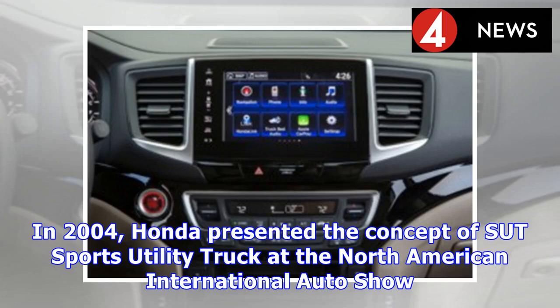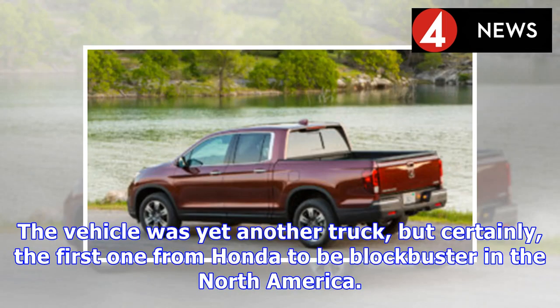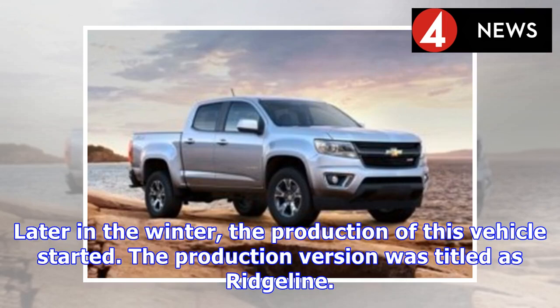In 2004, Honda presented the concept of the SUT Sports Utility Truck at the North American International Auto Show. The vehicle was yet another truck, but certainly the first one from Honda to be a blockbuster in North America. Later in the winter, the production of this vehicle started.